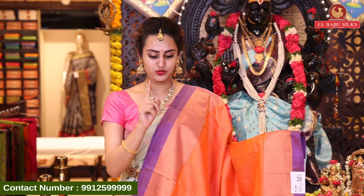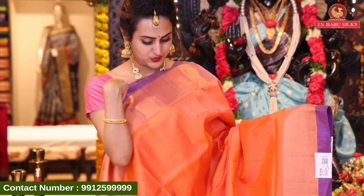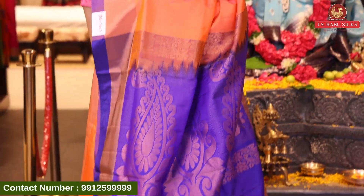Here comes another different color — it's a really pretty one. Beautiful color. This beautiful color is JSP7429 and this retails for ₹5,496.